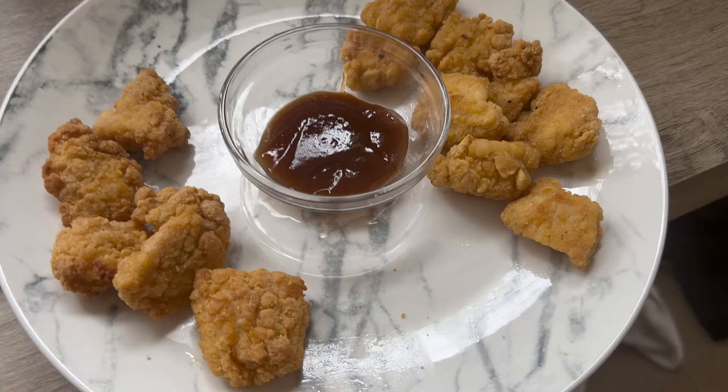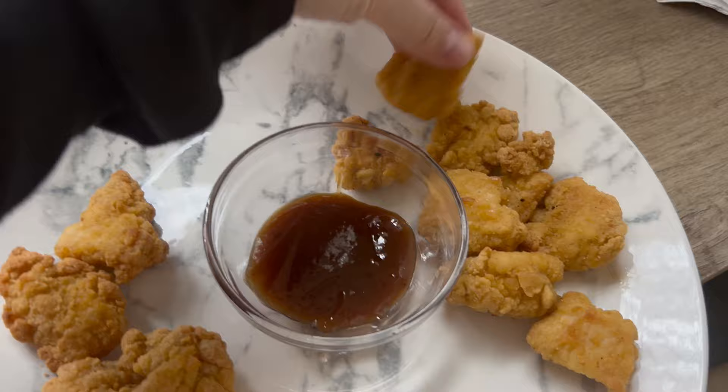The chicken seemed to get done for both the toaster oven and the air fryer a lot quicker than the fries, which makes a lot of sense. I put them on a plate with some barbecue sauce. You can definitely tell that the air fryer chicken is a big bit crunchier than the oven chicken — just looking at them, the air fryer chicken is a lot crispier.